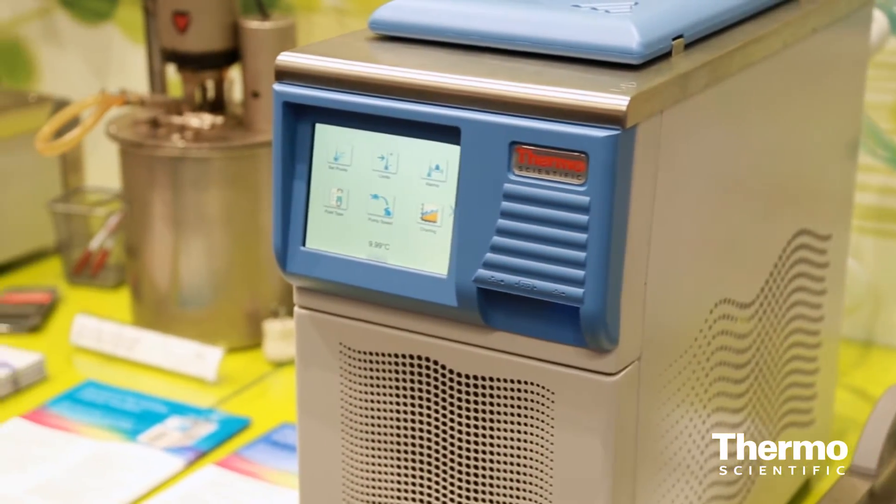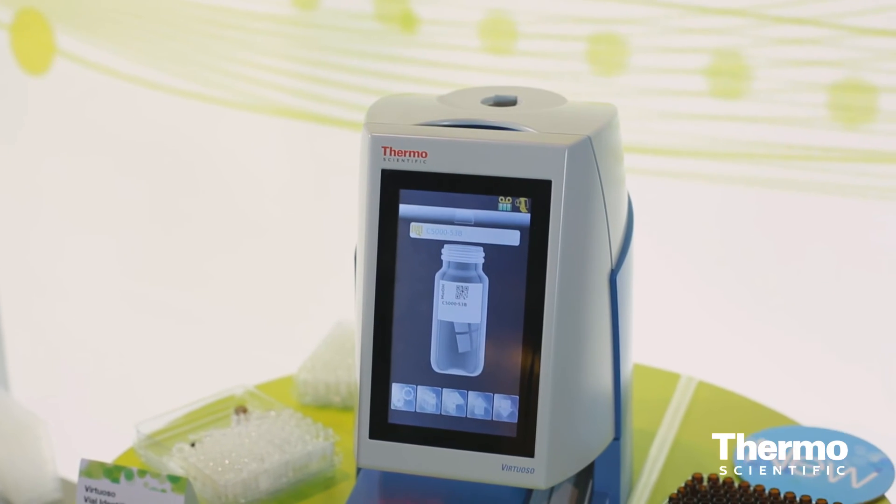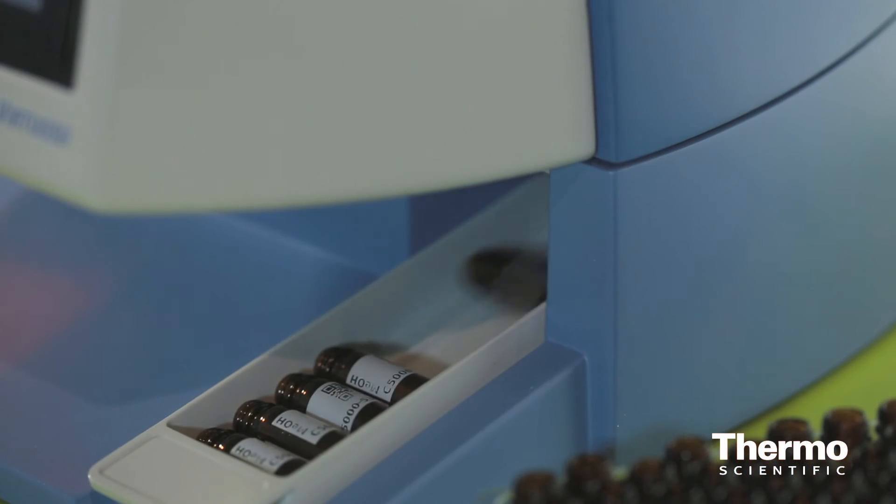One more example would be the sample handling around the Virtuosa, which is a new vial identification system. As you probably know, customers today are using handwriting and adhesive labels to mark their samples. This small device, controlled via Chromeleon as well, has the ability to mark the samples and preserve the sample integrity.